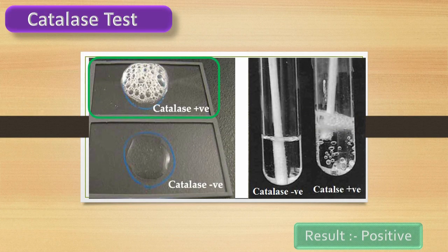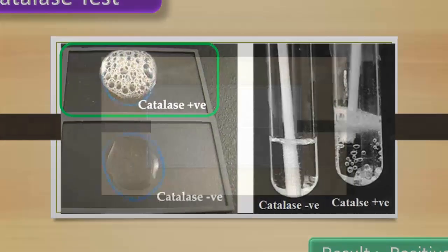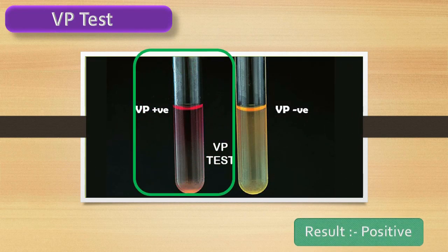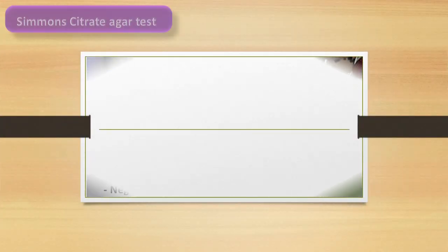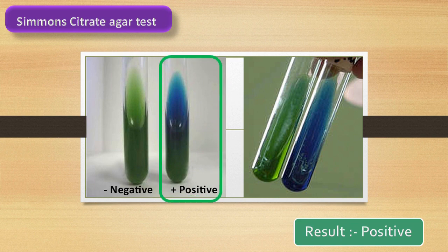Test result is positive. Test result is positive. Test result is positive, so the agar media color changes to blue.